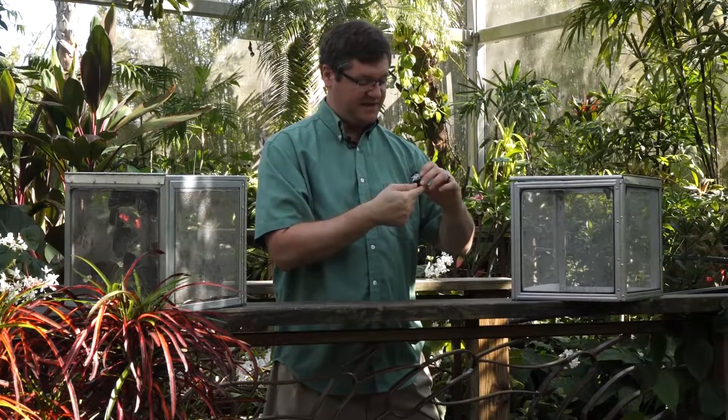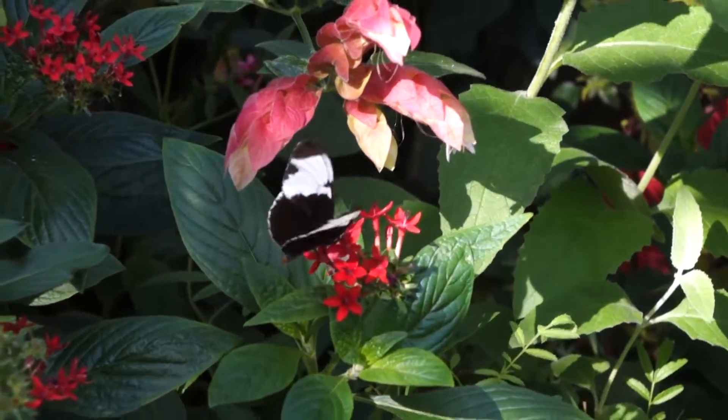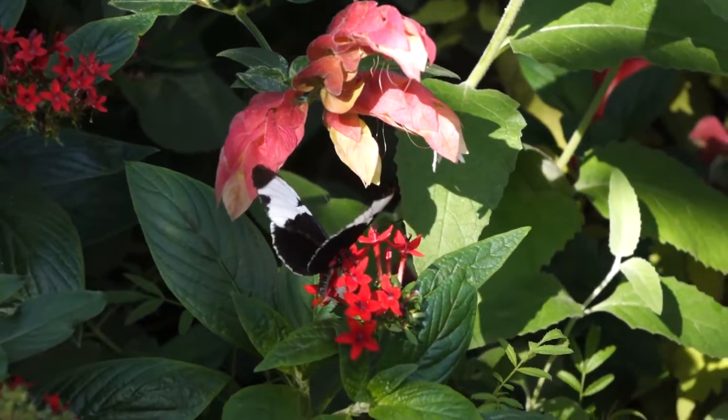Hopefully you'll be able to see the colors here. It's called the Sappho Longwing because its scientific name was Heliconius sappho, and it gets that name for this lovely iridescent sapphire blue on the inside of its wings.